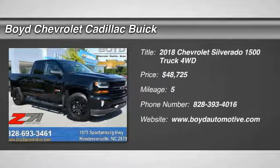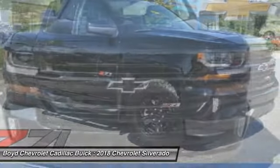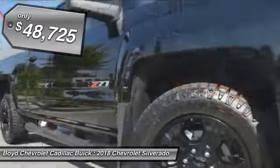Stop by and take a look at the 2018 Chevy Silverado 1500. The Chevy Silverado 1500 has the lowest cost of ownership of any full-size pickup and is priced below $50,000.